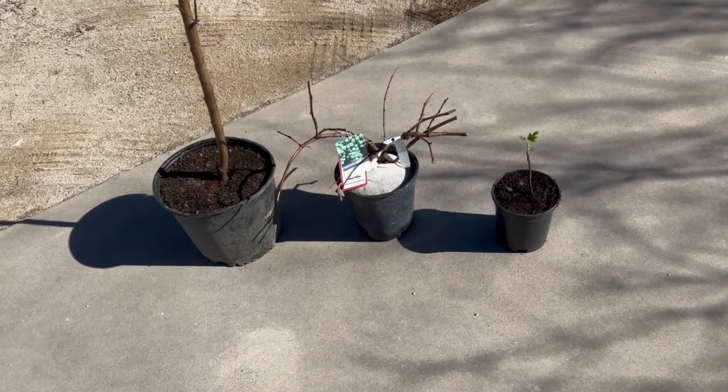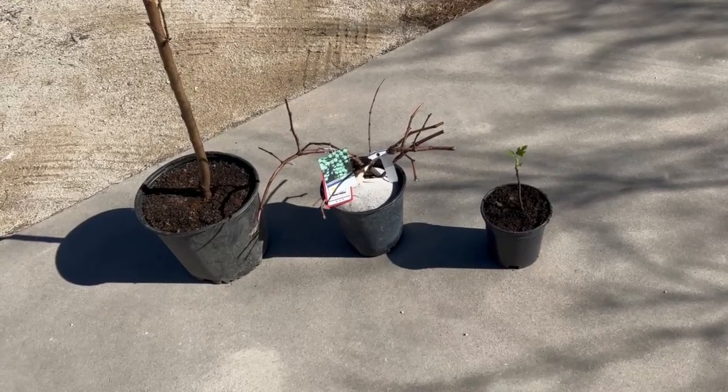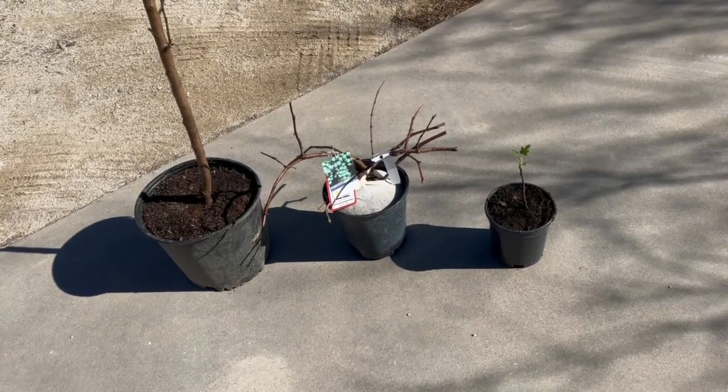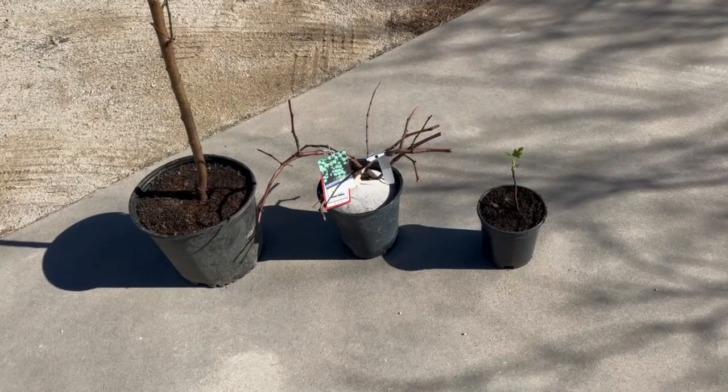I was at Tractor Supply yesterday and bought a few plants they had out. This one right here is a Chicago Hardy fig. This one already had leaves on it, so I went ahead and put it in this little pot. Since we still get below freezing weather, I'm just going to bring it inside every time it's going to freeze at night. That way it has a better chance.